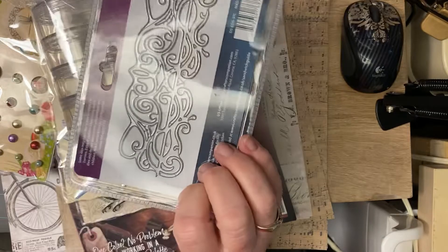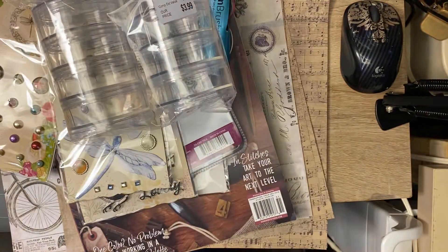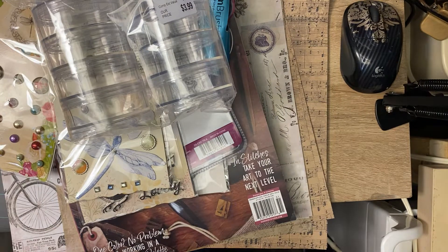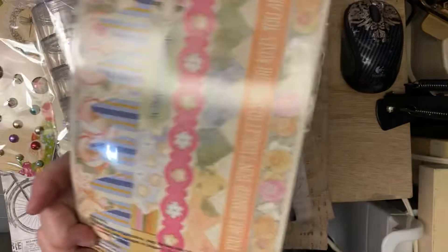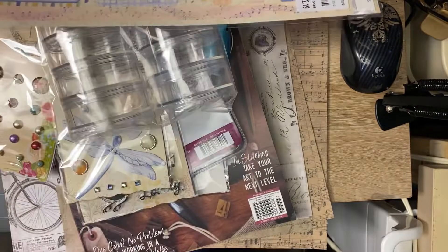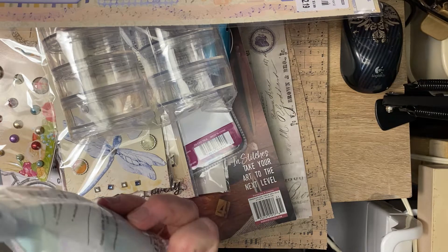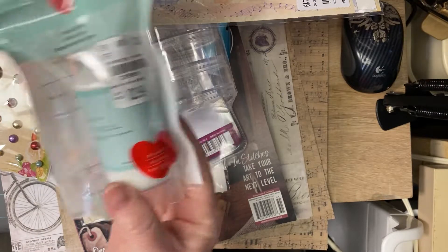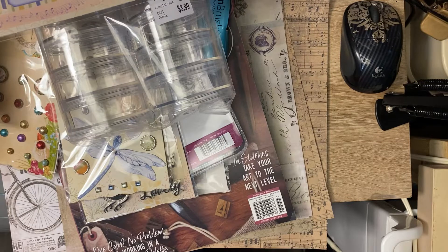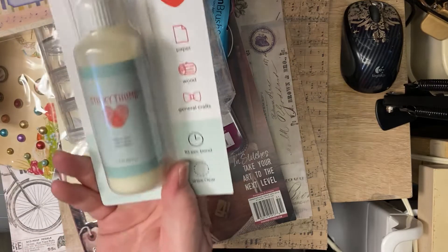Here's another die for $4.99 — I might already have this one, I'm not sure. This is 'Harmony' and these are stickers by Bo Bunny, they were $2.19 — so pretty. I've never tried Sticky Thumb glue but I wanted to, so I got the PVA glue for $2.99, and then I got the express glue also for $2.99.